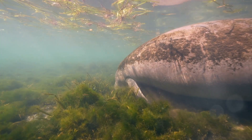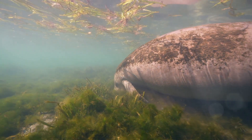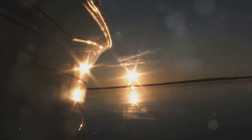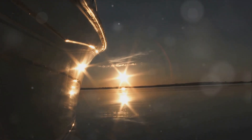Have you ever stopped to wonder about the intricate harmony of life that thrives beneath the shimmering surface of the Indian River Lagoon? Take a moment to picture this: a stretch of water that spans 156 miles along Florida's east coast, a liquid highway for countless species, a lifeline for the diverse ecosystem it supports.